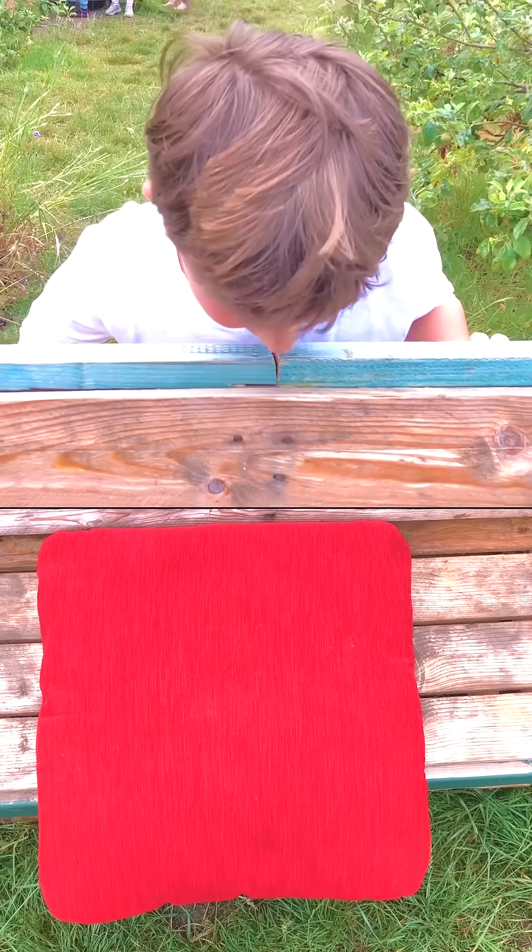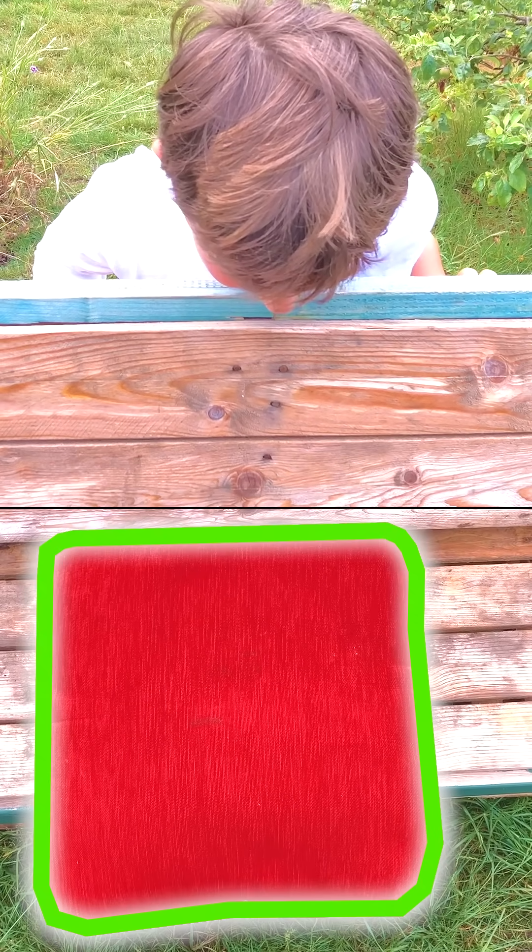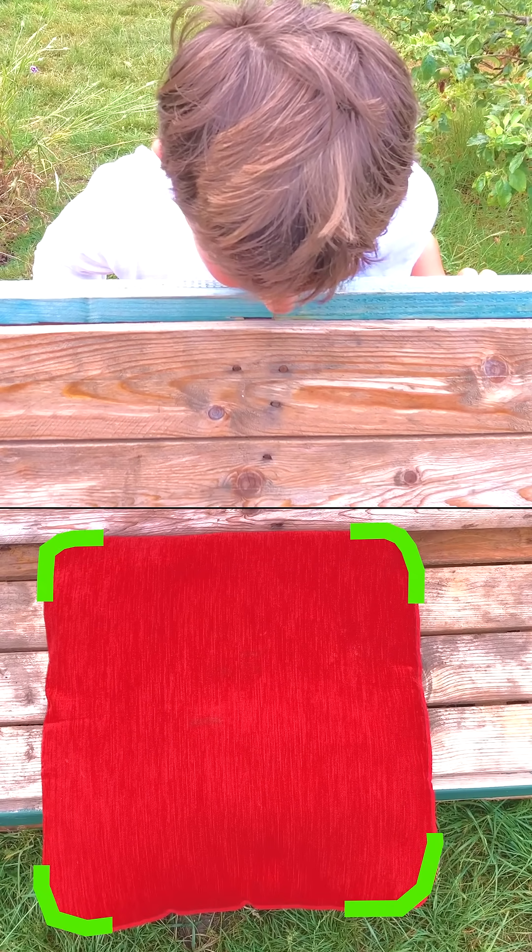Can you see the square? Yes, the square cushion! A square, look! Four sides, four corners!